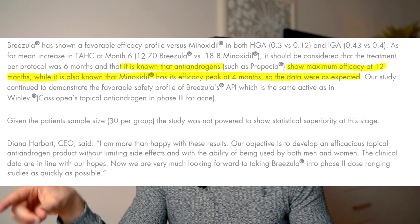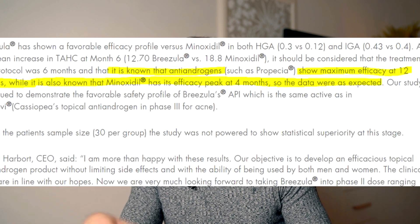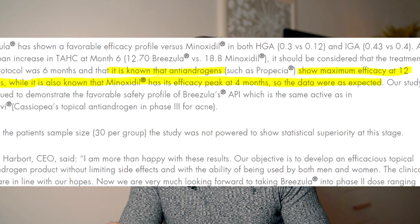What did Cassiopeia say about that? They said it is known that Minoxidil has its efficacy peak at four months, so the data were as expected. They suggested that if the study had continued for 12 months, the Minoxidil hair regrowth would not have been as good anymore, and on the contrary, the efficacy of Brizula 5% would have gone up even further. This has to be proven first — based on this small study of only 90 subjects, the hair regrowth ability of Minoxidil 5% appears higher compared to Brizula 5%.